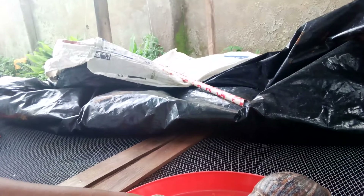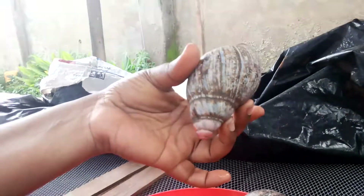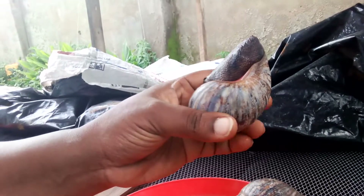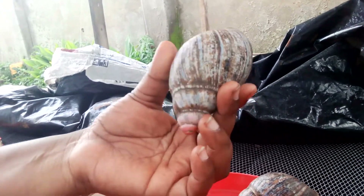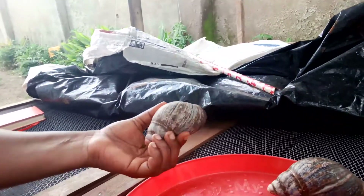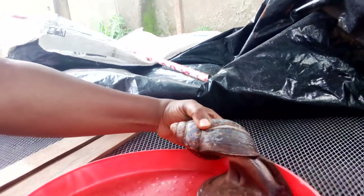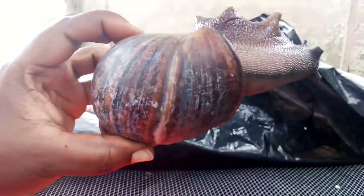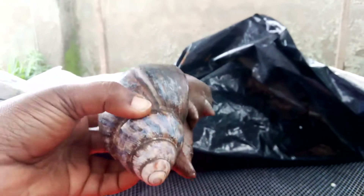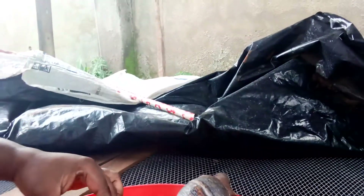That's the second breed. Then we have the Achatina marginata. This one grows to about 21 cm in length. This one here is the Achatina marginata — you can see this one is very big, it's about 10 months old already. While this one is around 8 to 9 months old.